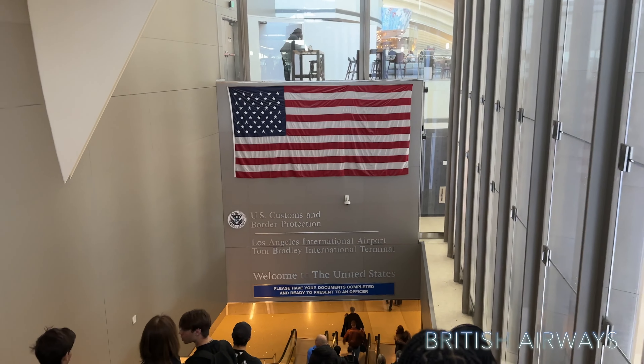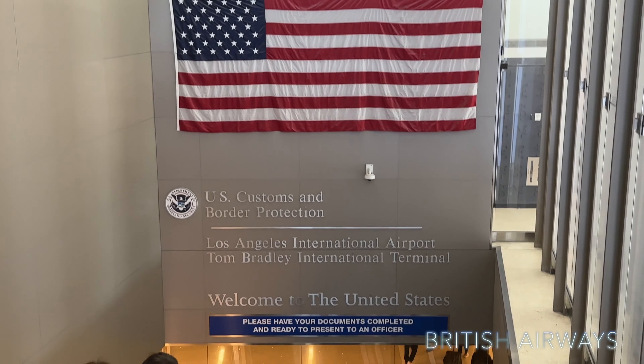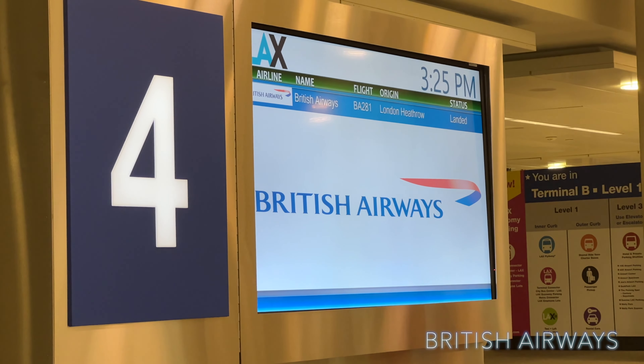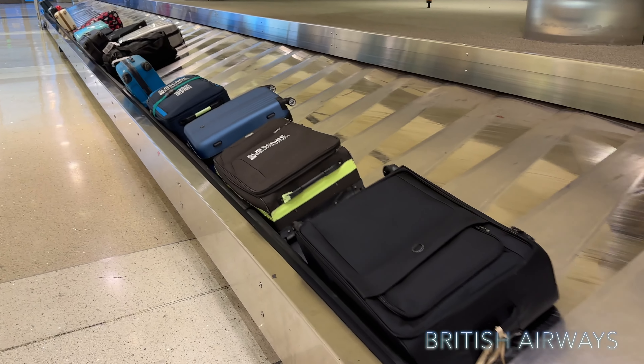We're finally here at LAX. Queues are not looking too bad at LAX today. We've cleared US immigration and we're now going to collect the luggage. I wonder whose luggage is going to come off first — yours or mine? And there we go — a great sign, there are our cases!